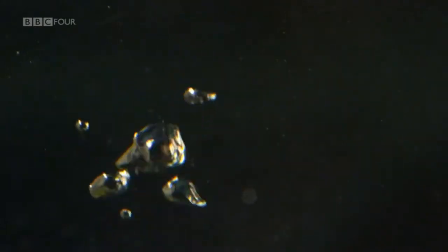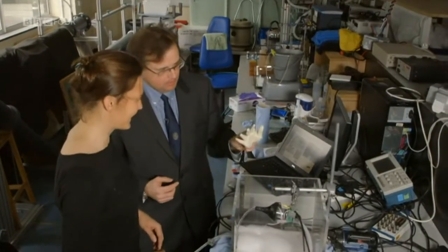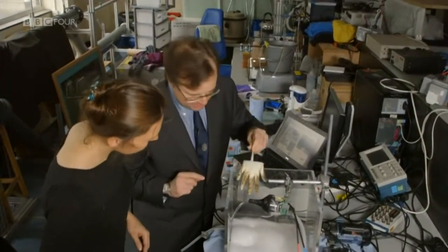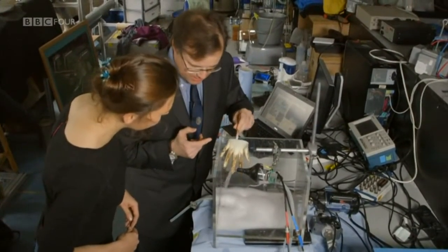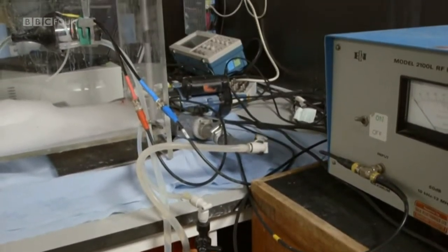The way bubbles vibrate and interact with sounds can be exploited by humans too. This is Professor Tim Layton, my scientific mentor and probably the world's foremost expert on bubble acoustics — the relationship between bubbles and sound. And what he's about to show me is, well, it's almost like magic.